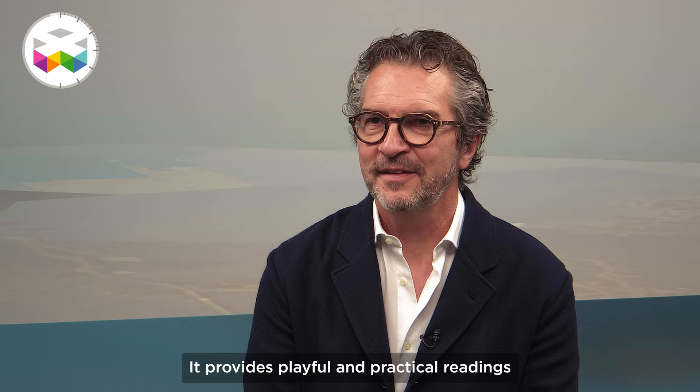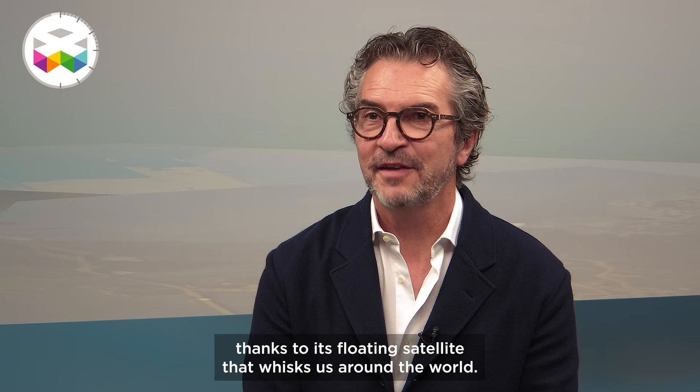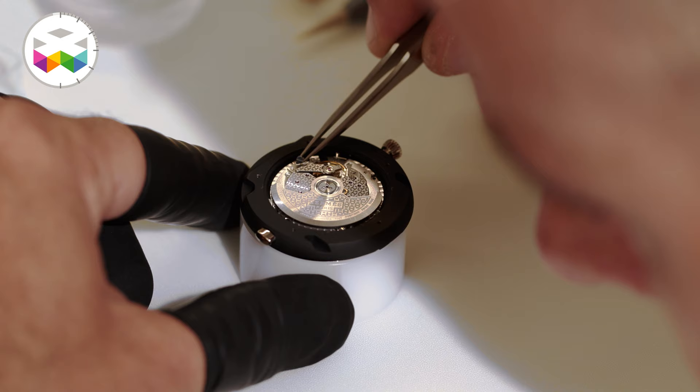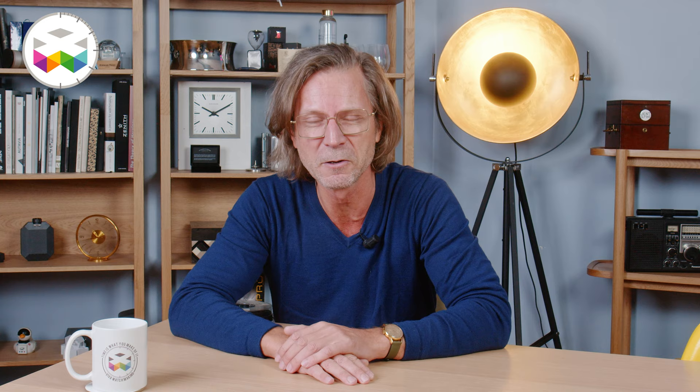The Arceau Temps Voyageur marks a new chapter of time at Hermès. It offers a playful and practical reading thanks to its floating satellite, which takes us around the world. I hope you enjoyed this video and that this timepiece now holds no more secrets for you. Thanks for watching, see you real soon — and Viva Watchmaking!